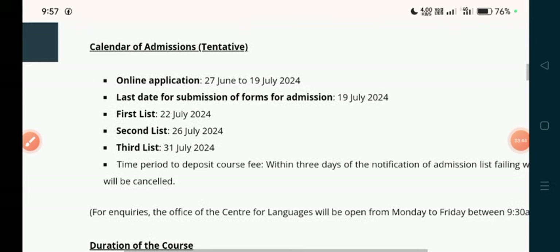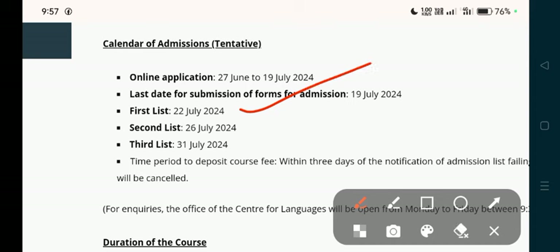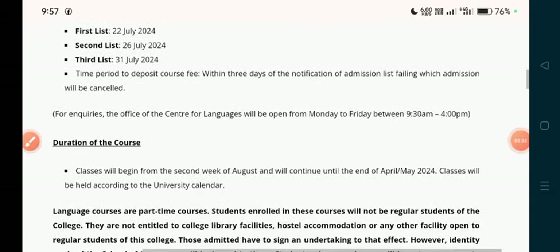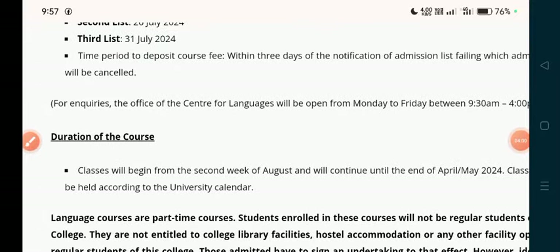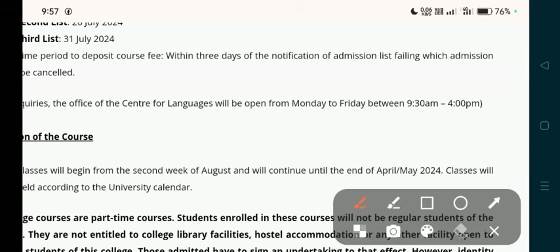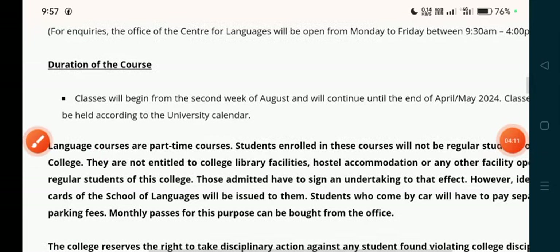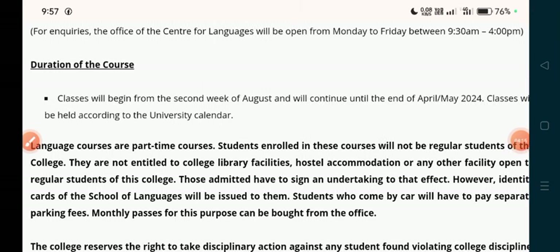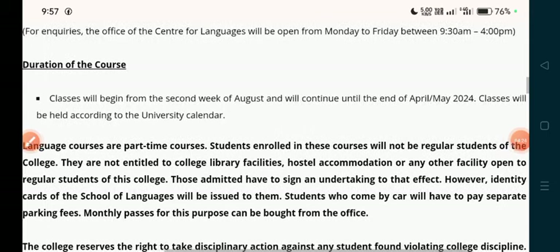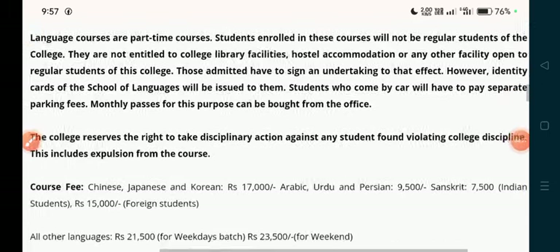The first list will be released and then removed. The inquiry center will be open from Monday to Friday. If you come to St. Stephen's College for any inquiry, the office is open Monday to Friday from 9:30 AM to 4:00 PM. Duration of the course: classes will begin from the second week of August and will continue until the end of April 2024, held according to the university calendar.